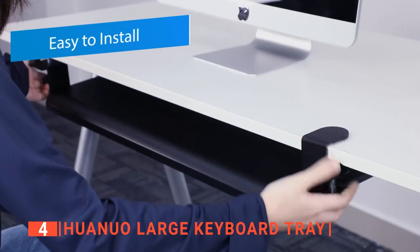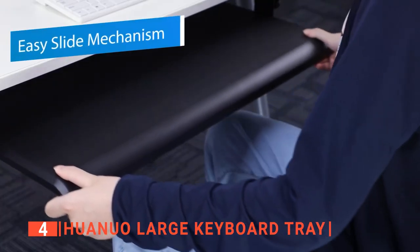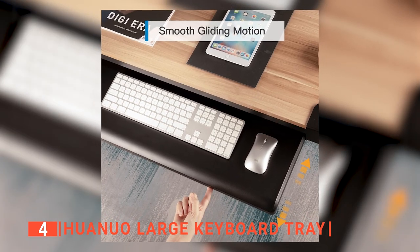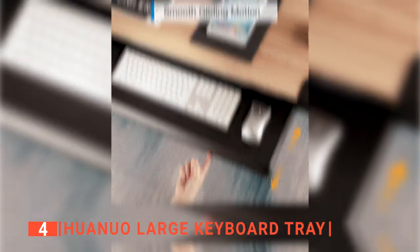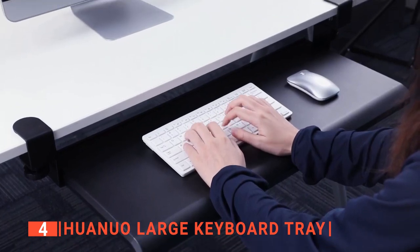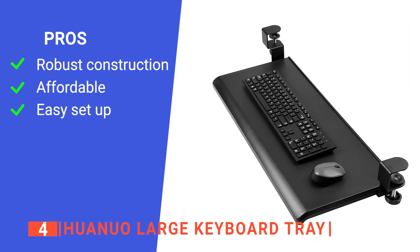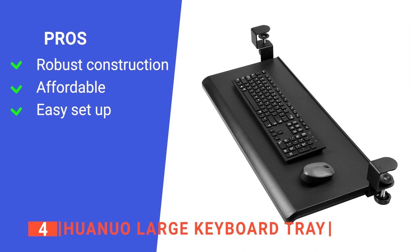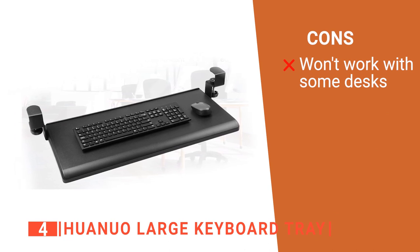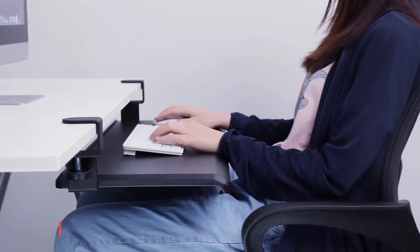Unlike other ergonomic keyboard trays in the market that may be hard to install, the Juanuo is very easy to set up — all you need to do is attach its clamps to your desk. We liked that this tray is lightweight, so it is not putting too much stress on your desk. Its brackets are sturdily built with high-quality metal, which is why the Juanuo has a good reputation for being one of the most durable ergonomic keyboard trays on the market. Its pros are: it is durable, it is budget-friendly, and it is easy to install. However, it is not suitable for desks that feature a crossbar in their design. The Juanuo large keyboard tray is an ergonomic unit built to increase your speed and comfort at work.